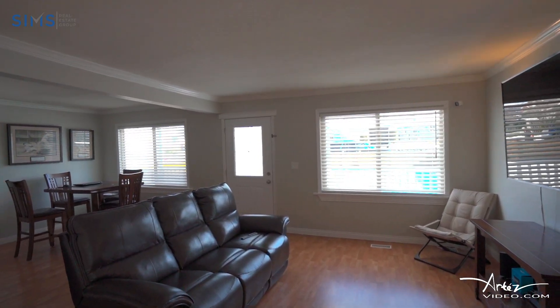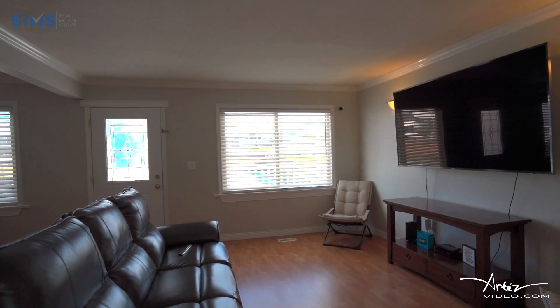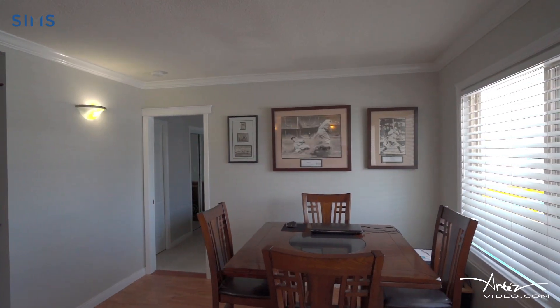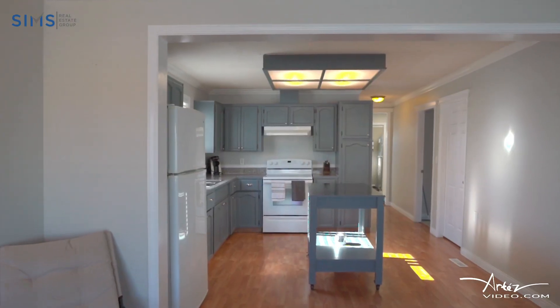Inside, the living room boasts plenty of natural light and ample space for entertaining or relaxing with the family. The neutral color scheme allows for easy customization to make the space truly your own.